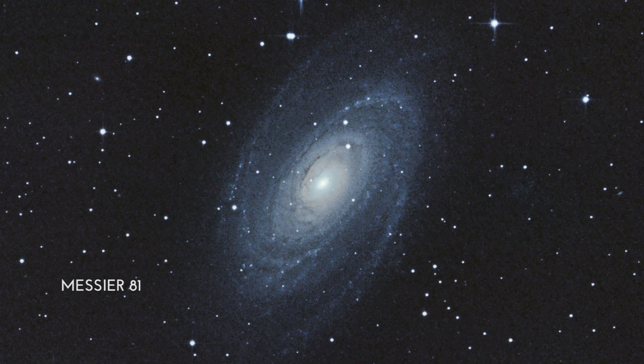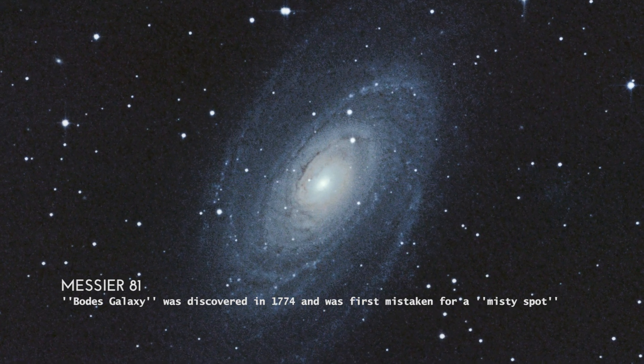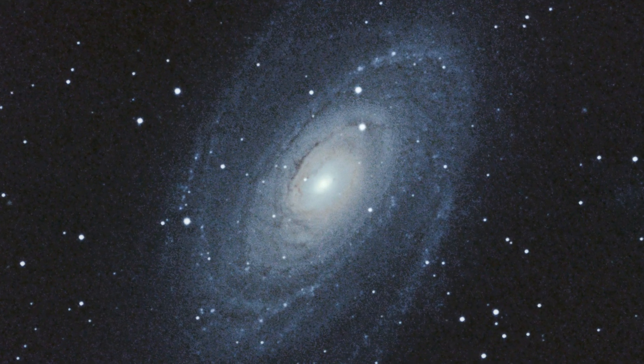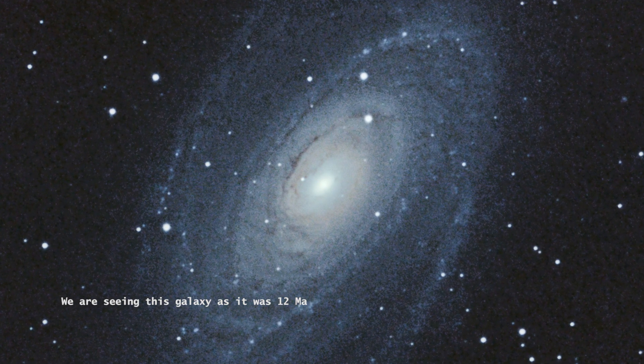Messier 81, Bode's Galaxy, was discovered in 1774 and was first mistaken for a "misty spot." We are seeing this galaxy as it was 12 million years ago.